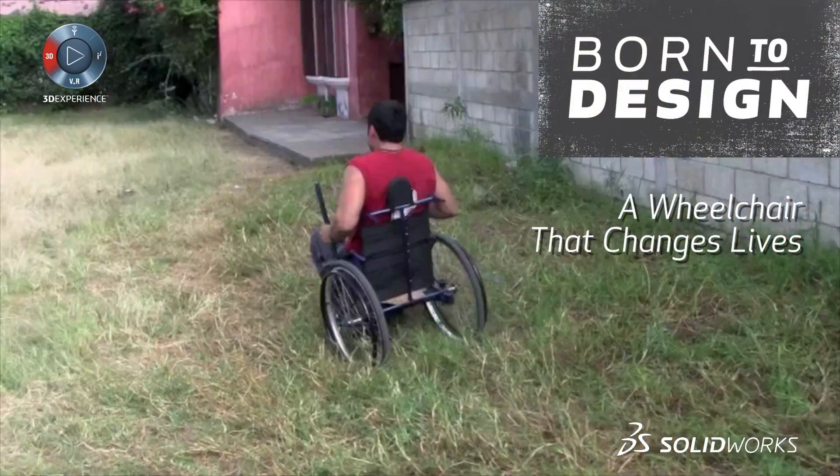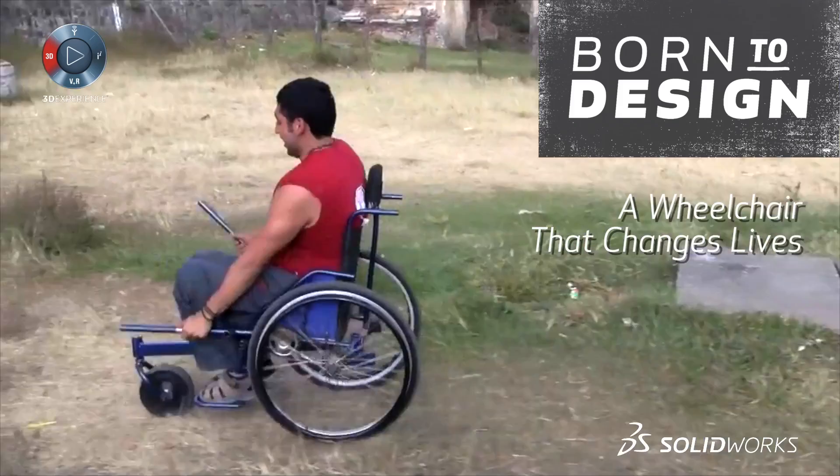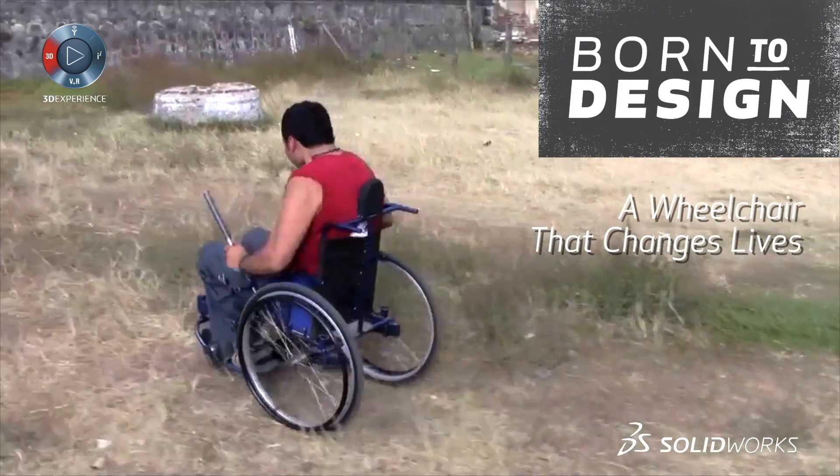Grit is a social enterprise startup company based in Boston, Massachusetts. We're producing the Leverage Freedom Chair — an off-road, all-terrain wheelchair designed for the harsh conditions found in developing countries. Myself and my co-founders met while we were students at MIT studying mechanical engineering and founded the company after we graduated. I fell into a project of assessing wheelchair technology for an organization that teaches people how to make wheelchairs in Tanzania.